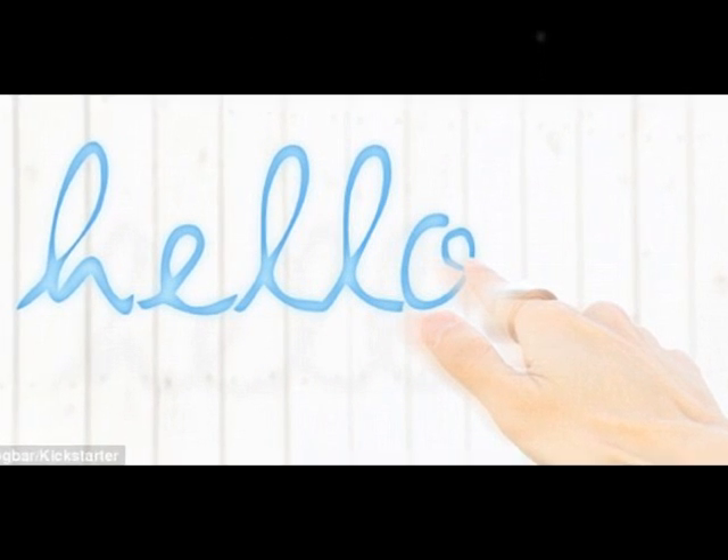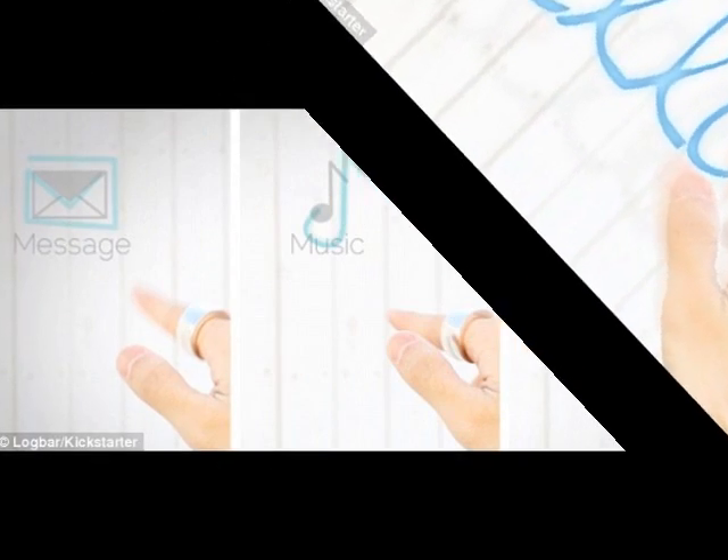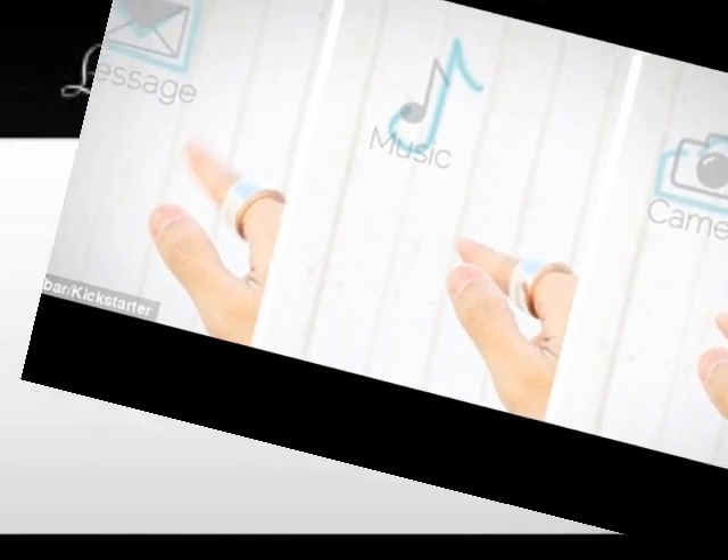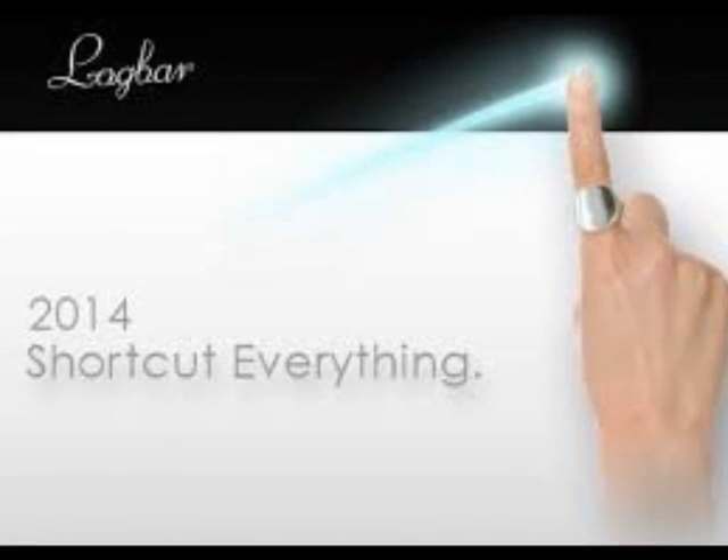Wearers can choose to receive alerts and notifications, such as new emails or Facebook posts, using either vibrations or flashing LEDs located near the power button.